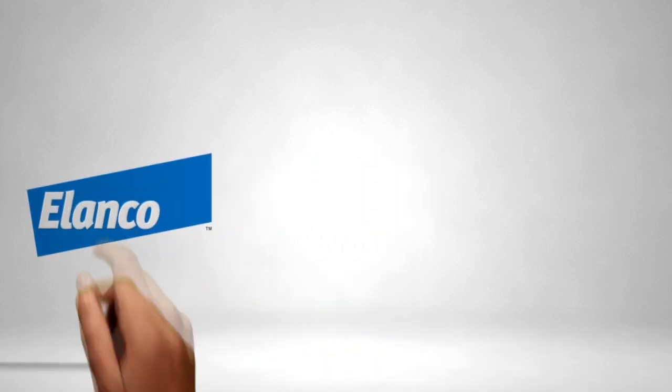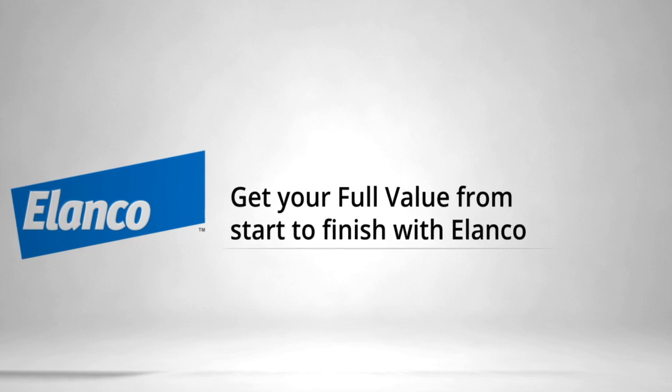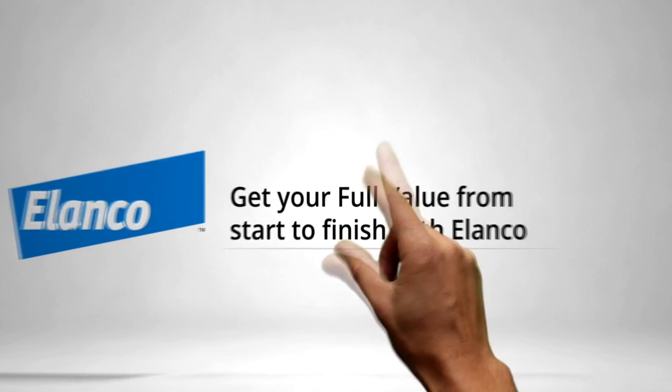Through continuous innovation, trusted solutions, and accountable insights, Elenco is invested in helping you achieve the full value of every decision. Their portfolio offers solutions to manage disease challenges, minimize variation, and mitigate mortality to optimize pig health.